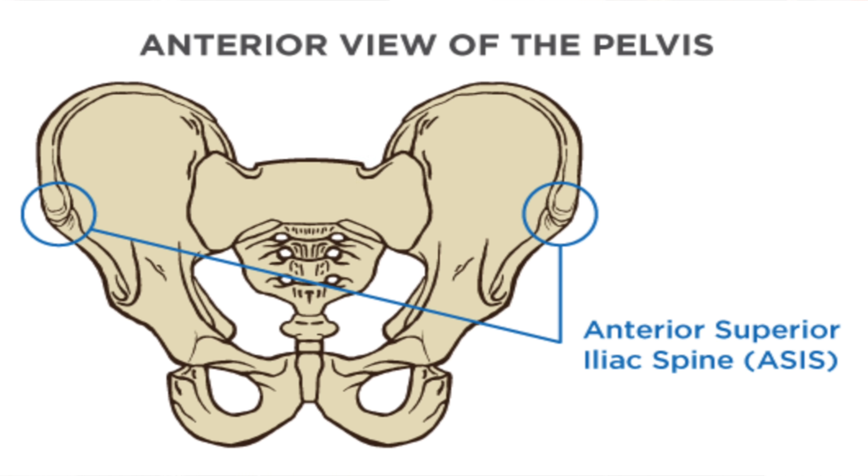I'm adjusting her anterior superior iliac spine — the ASIS. I'm just not sure what you can adjust at the ASIS. This is an area of the pelvis where muscles attach. I'm just not sure what you can adjust there — there's no joint there.